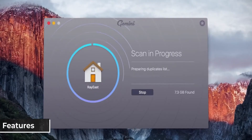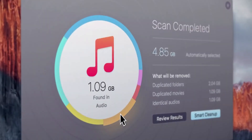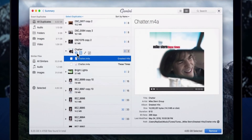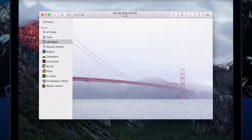Gemini is an app that scans your computer and identifies duplicate files such as photos, music, videos, and documents. It uses advanced algorithms to detect even the slightest difference between files and allows you to choose which files you want to keep and which you want to delete. The software can also find and delete similar files, such as those with different file names but identical content.